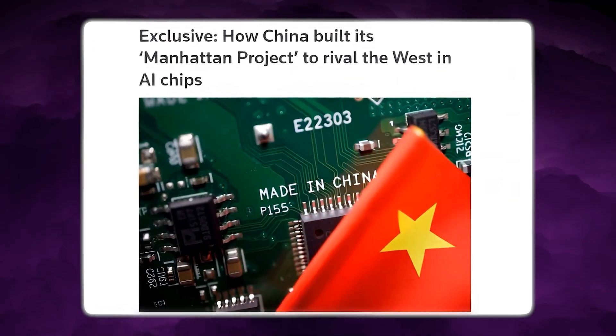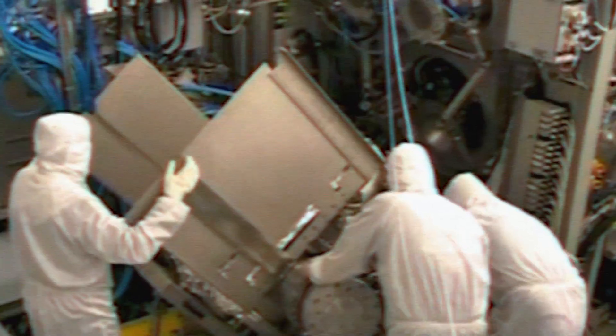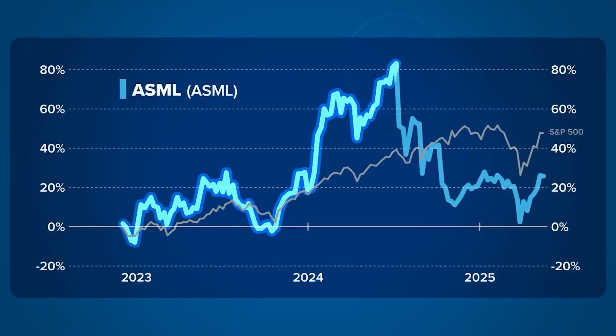Last week, Reuters reported that China is building an EUV prototype and aims to commercialize it in 2026. That update alone signaled China's intent to challenge ASML's monopoly. But now there's a new twist.